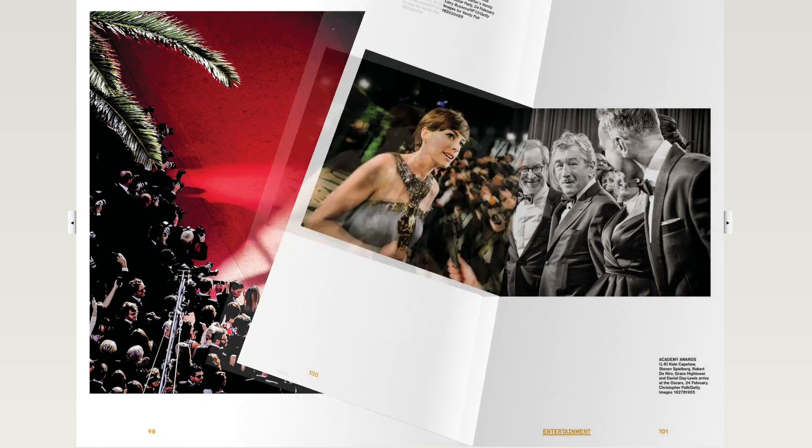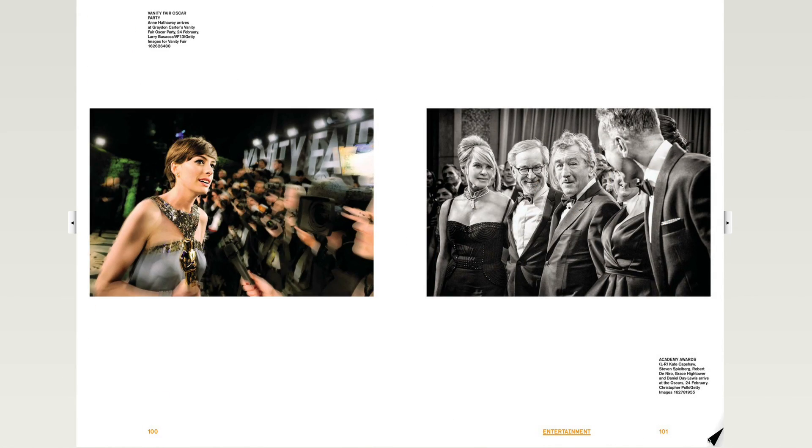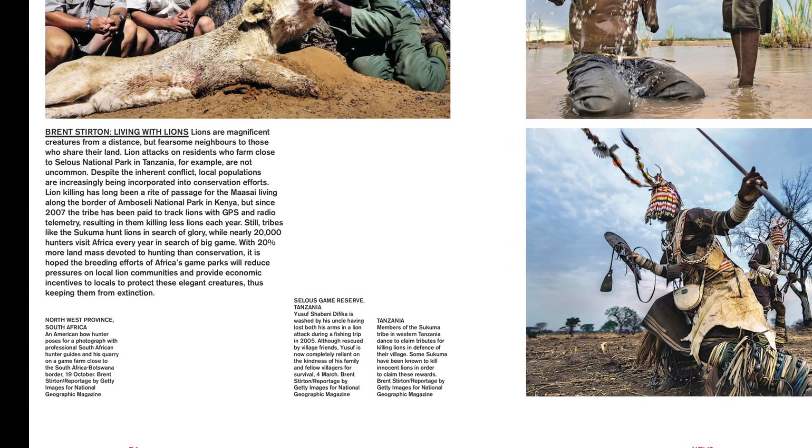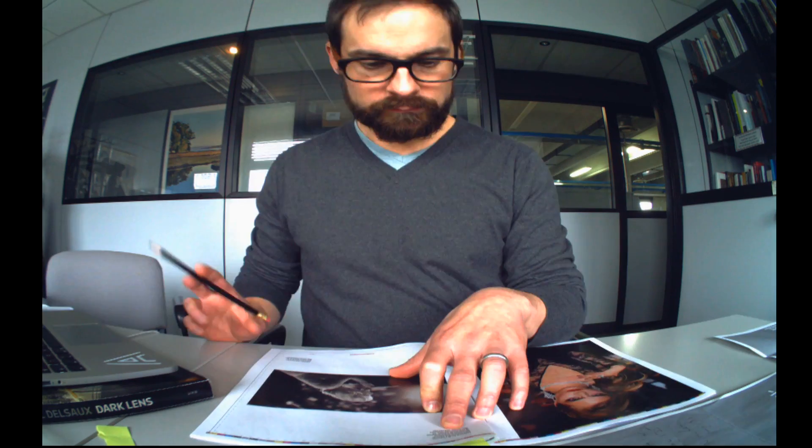Whilst Year in Focus is predominantly a book of images, copy is very important. Our captioning and the text of the company and each key story are crucial. So I have researchers working on copy and captioning to ensure that our facts are correct.